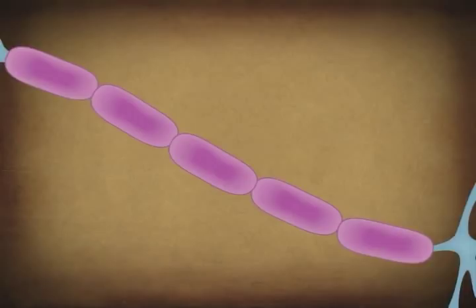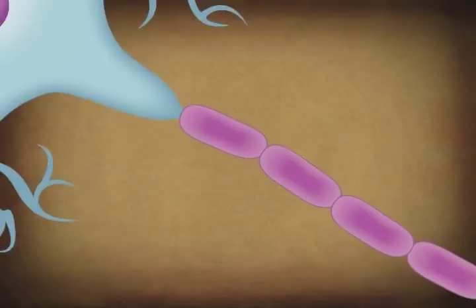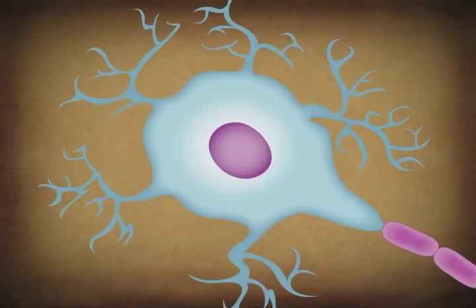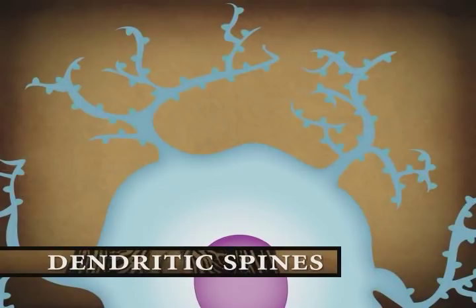On the other side of the neuron's cell body are short extensions called dendrites that branch like trees. A single neuron can have anywhere from 1 to 20 dendrites. Each dendrite has many short, knobby structures called dendritic spines. These spines greatly increase the surface area that the dendritic tree has for receiving signals from other neurons. A single neuron can be contacted by as many as 10,000 other neurons. Together, a network of billions of these interconnected neurons makes up the complex circuitry that is our nervous system.